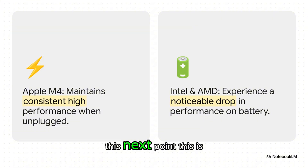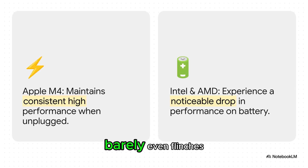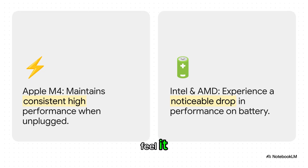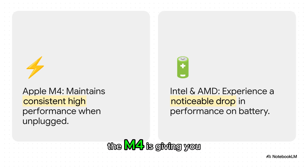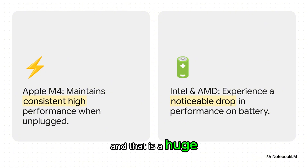This next point is the real game changer. When you unplug these laptops, the M4's performance barely even flinches — it stays just as fast. The Intel and AMD machines, though, they slow down. You can feel it. They throttle back to save power. So what does that mean for you? It means if you're working from a coffee shop or on a plane, the M4 is giving you the exact same peak performance you get at your desk. And that is a huge, huge advantage.